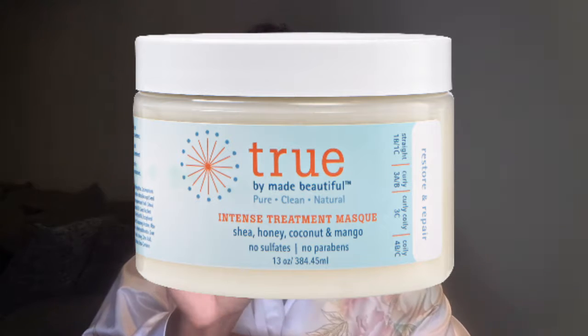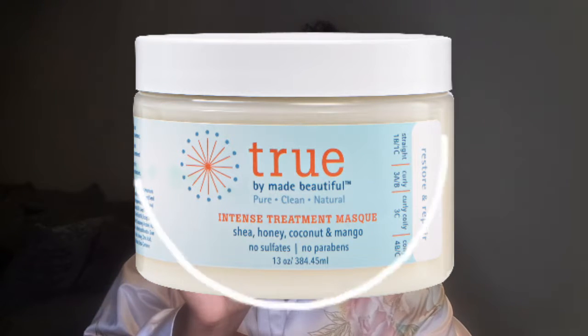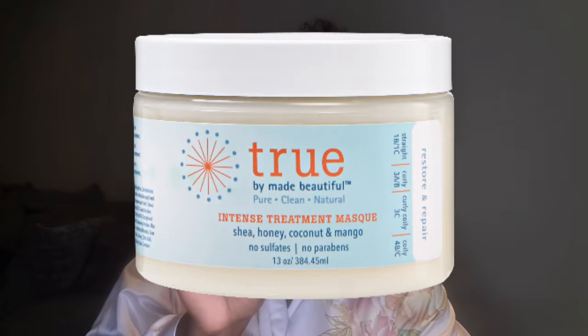The product we're going to review is a true intense treatment mask. It says that it has honey, shea, coconut and mango butter. It has no sulfates or parabens. This is like the second time I've used something from this line — the first thing I used was the co-wash, and I love the co-wash. It's awesome at detangling and everything like that.